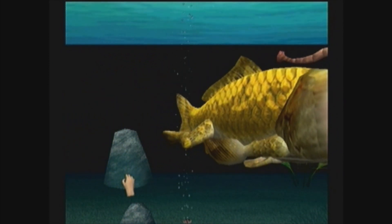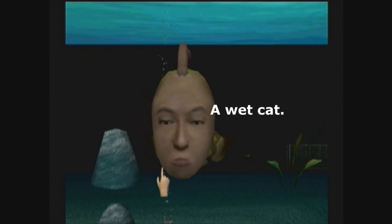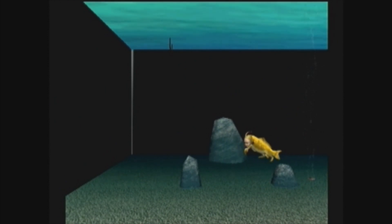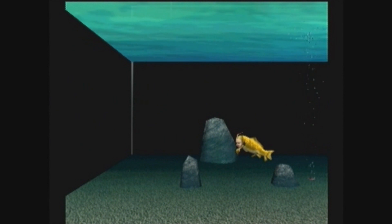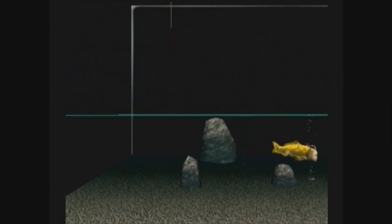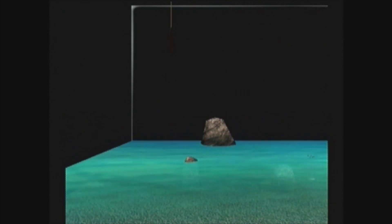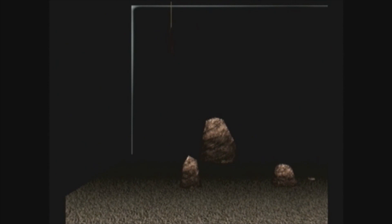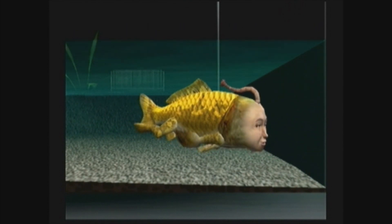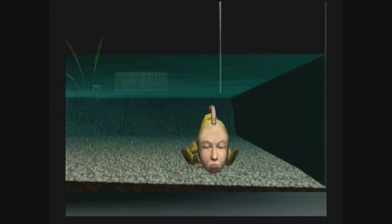Alright, here's another one. What do you have if you put a cat in a fishbowl? Right you are. Alright, I'll give you a hand. Oh, keep your hand on it. Alright. Since I don't have anything else to add, I'll be going now. Goodbye.